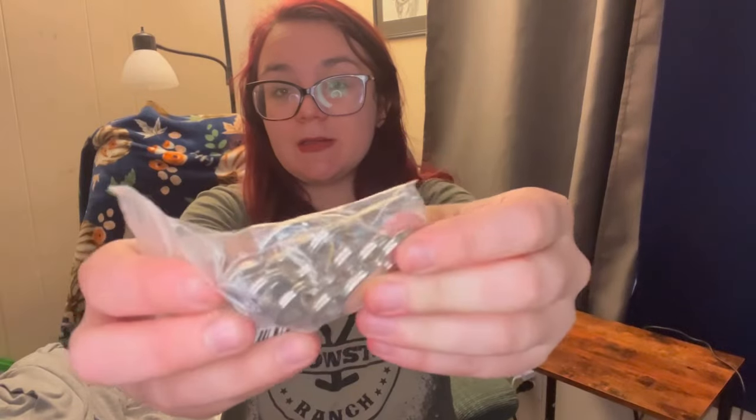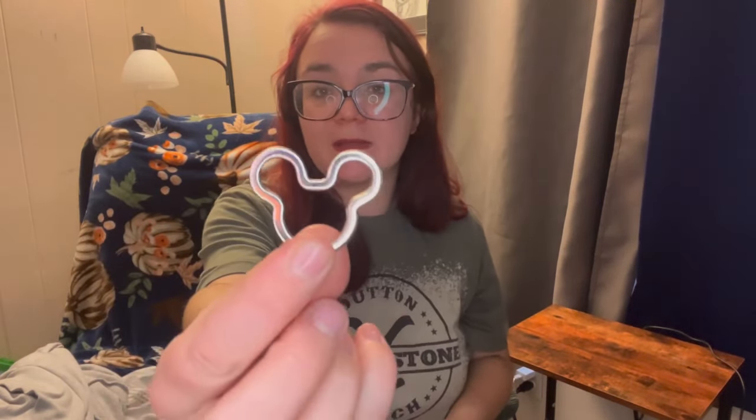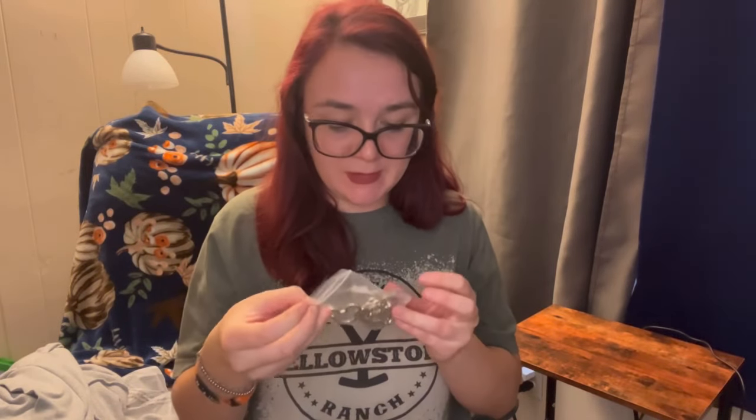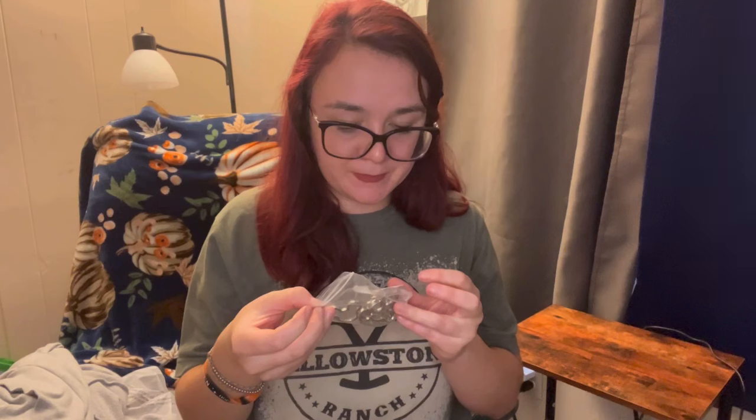Sorry about the glare in my glasses from this ring light, but it's kind of bad lighting in my house. I got these Mickey Mouse keychains - I got these for my dogs, like their collars, to put their little tags on them. They're super cute, there's 10 of them in here, I believe.